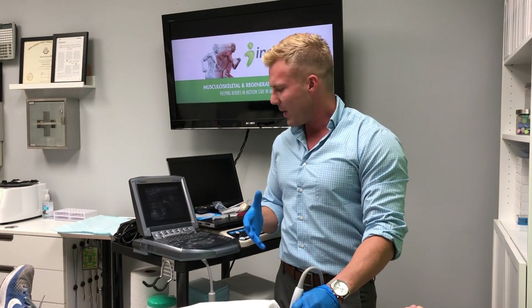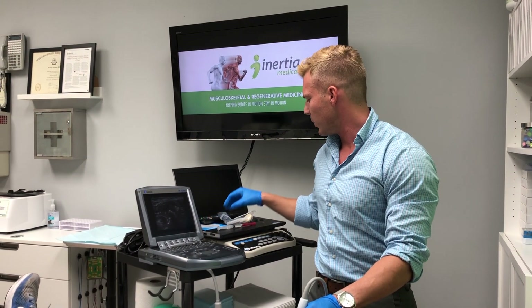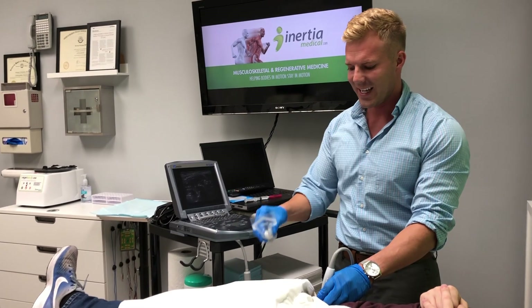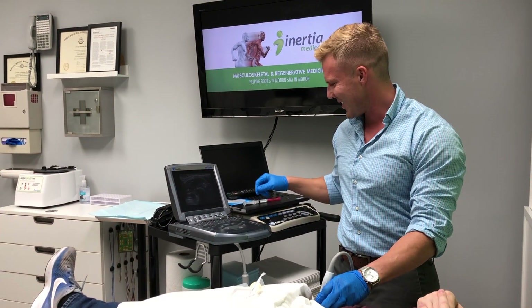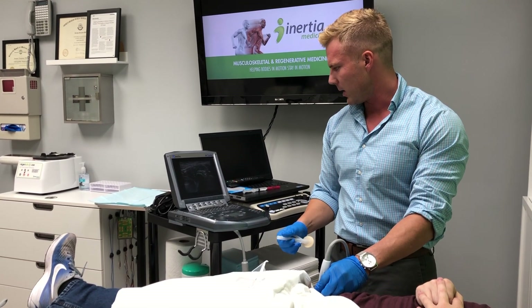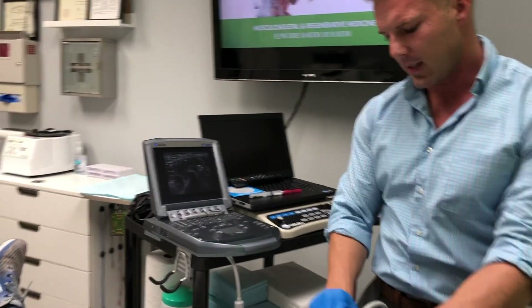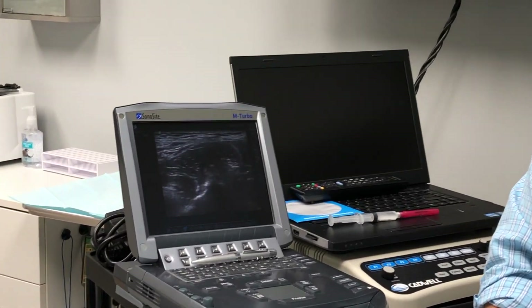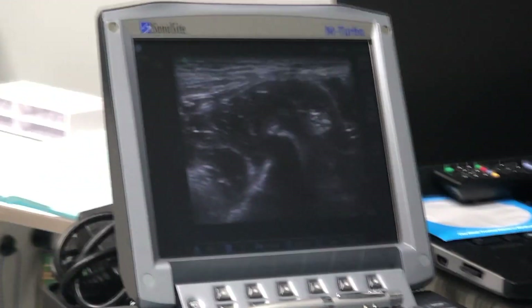There are different physical therapy things that can be done for that. We're actually going to put a little bit of anti-inflammatory medication right around that tendon, and I think it's really going to help. So we can zoom in on the screen and you'll see the needle being introduced adjacent to that calcific region — that white region.